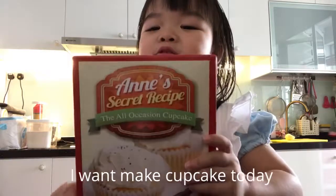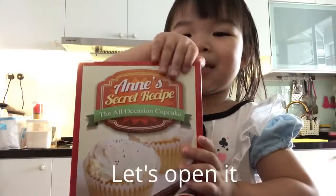I want to make cupcakes today. Let's open it.